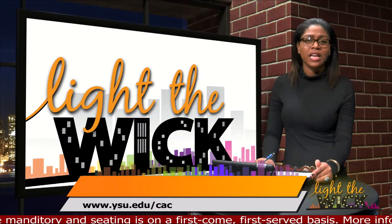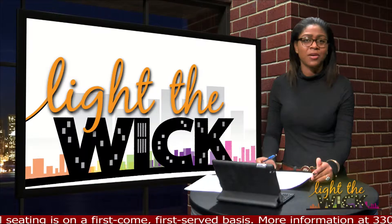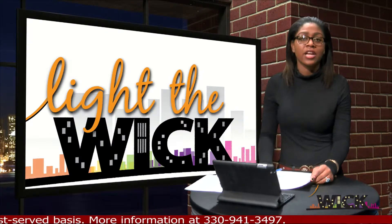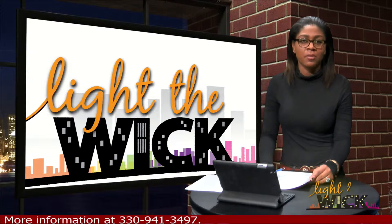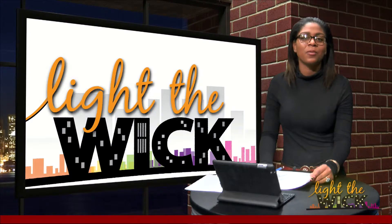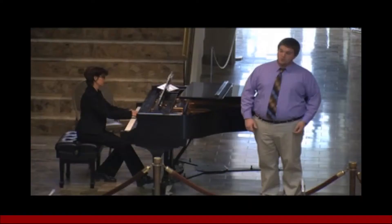If you have any stories that you think are interesting and awesome, don't hesitate — have us cover it. Make sure you email us at ysulightthewick@gmail.com. You can also contact us on our Facebook or Twitter accounts. We will now leave you with some of the past week's Music at Noon performance.